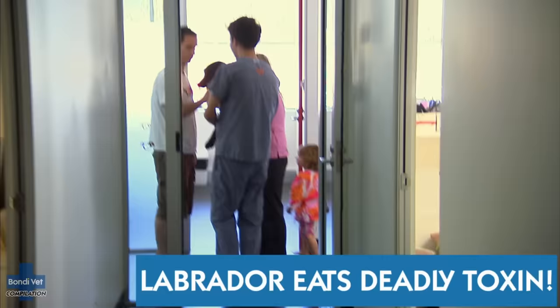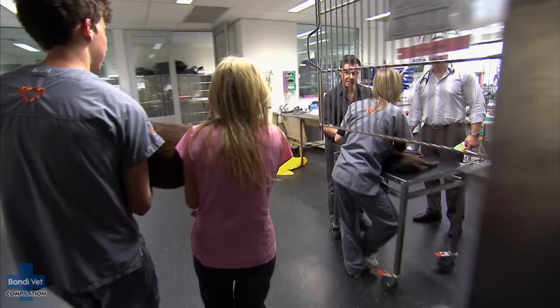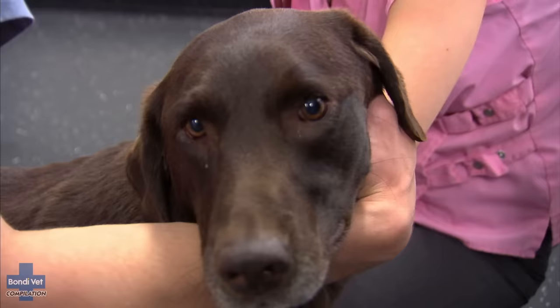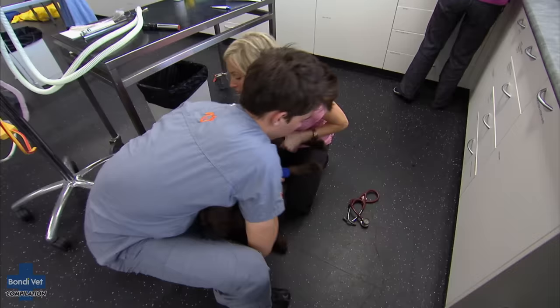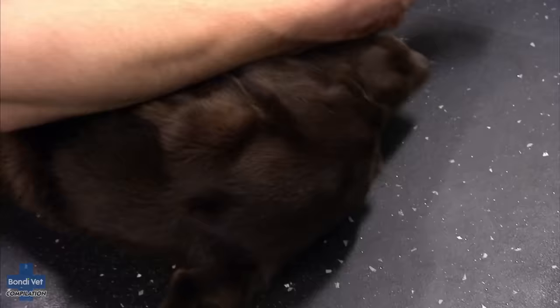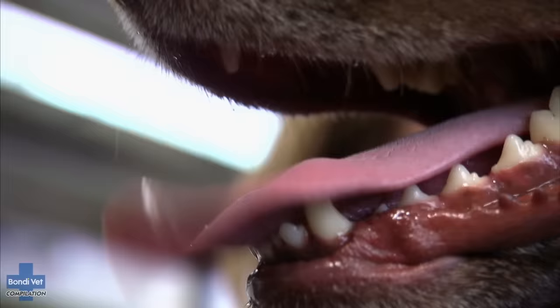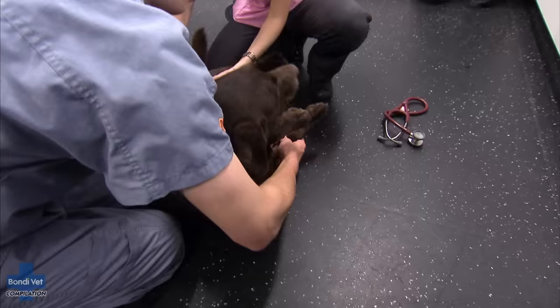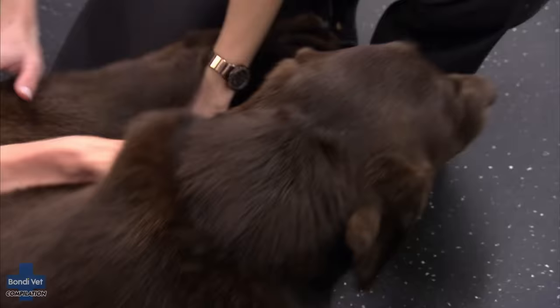Andrew and his daughter Amelie have just rushed to the Bondi referral hospital. Their much-loved four-year-old Labrador Chino is suddenly experiencing uncontrollable seizures. Chino's been swimming at the beach about two hours ago and then suddenly started tremoring in her face and all over her body. It's most likely something she's eaten. She's been exposed to some sort of toxin — I don't know what it is and I really need to try and work out what's going on.